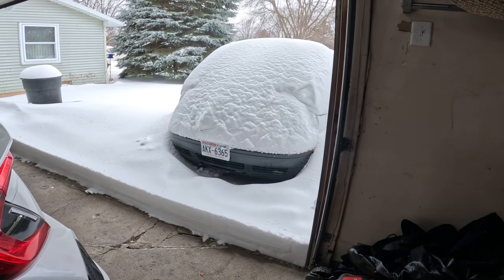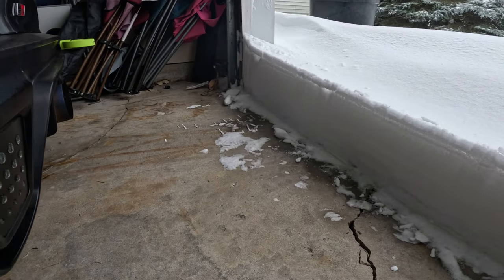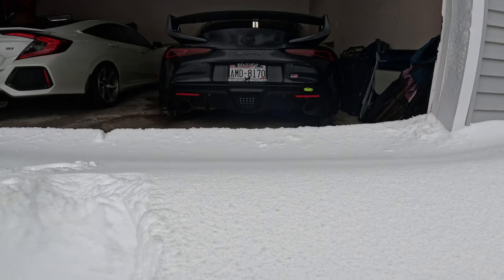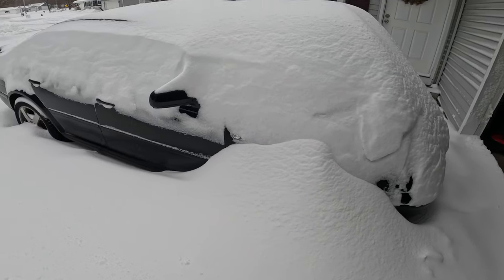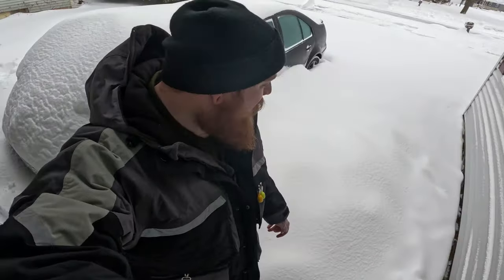Oh my god. Dude, we got so much snow — look at this, it's crazy. If I tried to back the Supra out I couldn't — I would just shove my exhaust full of snow. I don't know if the video is doing it justice but this is definitely the most snow we've had in our driveway. And the poor Jetta — look at the Jetta. She's buried. Oh my god. Yeah, this is what we're dealing with — we got hit pretty heavy.